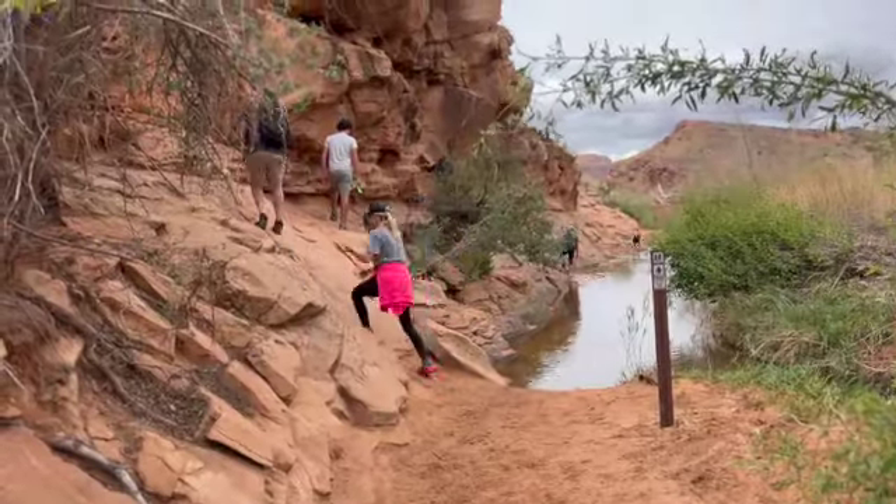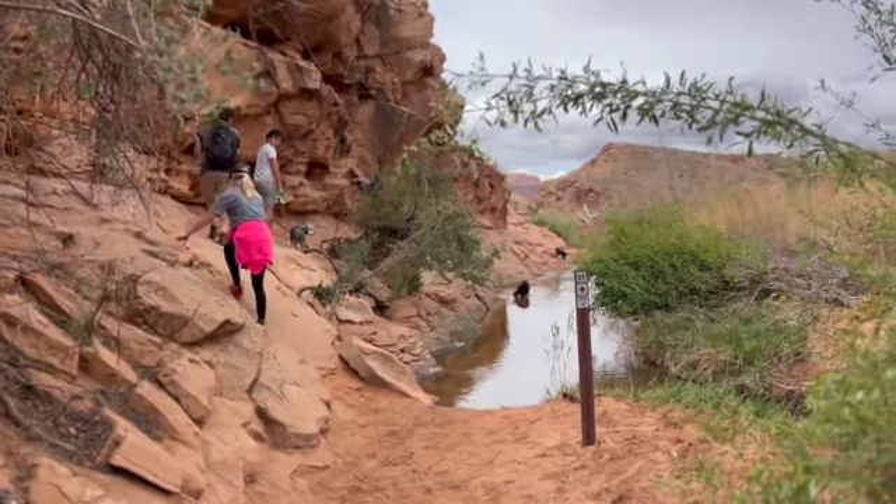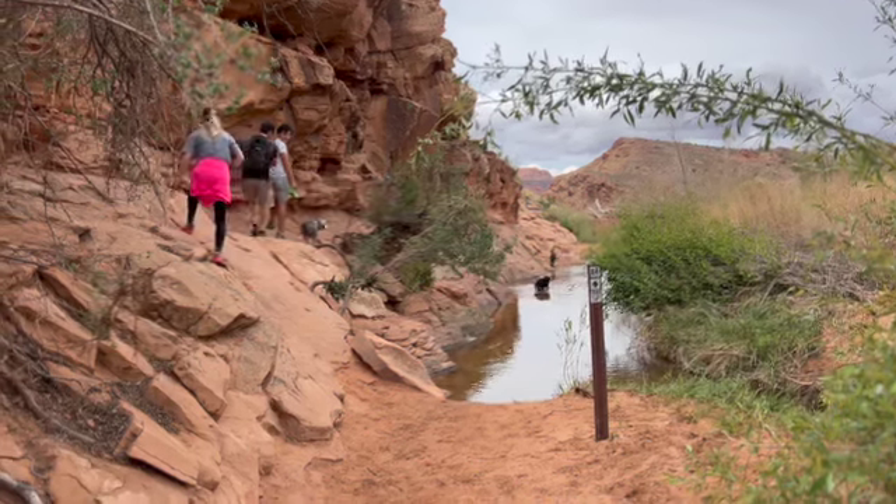This is the trickiest part for the pups and it's right at the beginning and right at the end. You can carry them — some of them are fine — just go in the water. Those two love it.